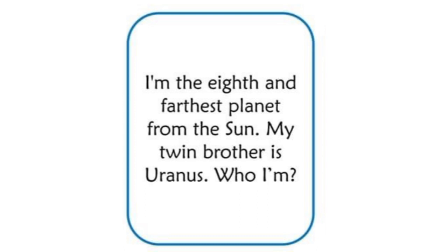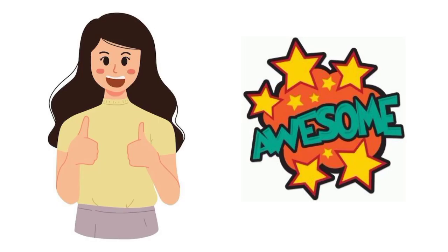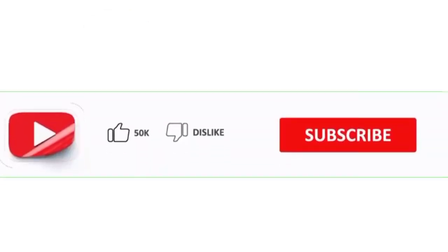I am the farthest planet from the Sun. My twin brother is Uranus. Who am I? Can you guess its name? Yes — it is Neptune! Good job, you kids are brilliant!